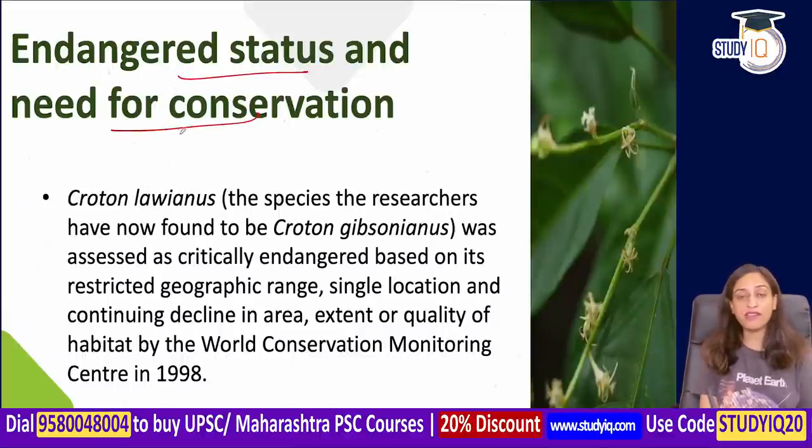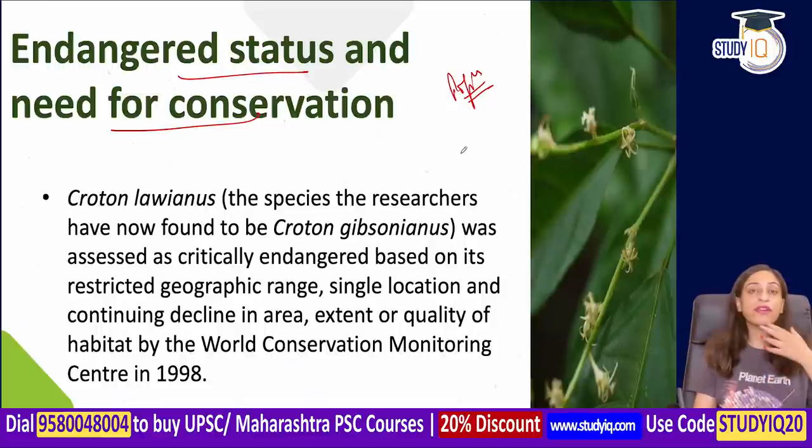Regarding the endangered status and need for conservation — the population is now very low. Even growing it in a botanical garden would be difficult, because the specific conditions it requires exist only in the northern Western Ghats.